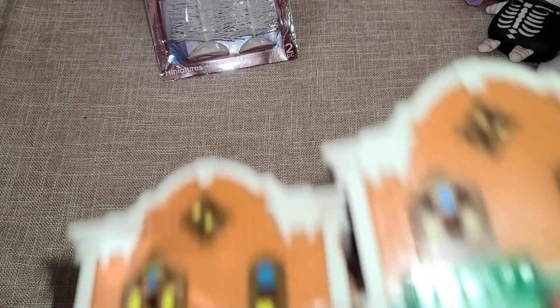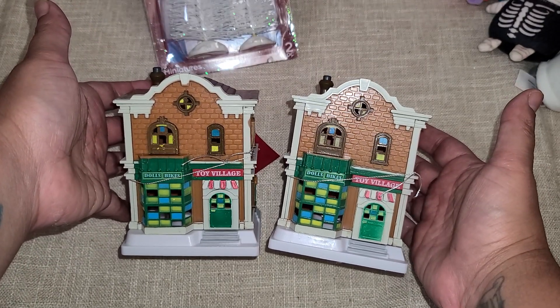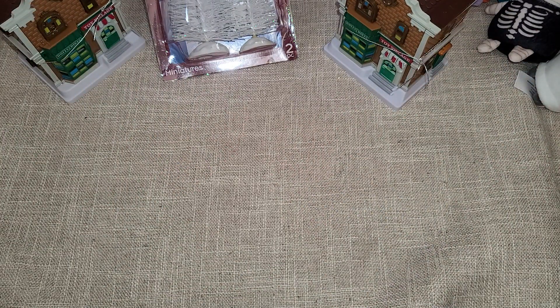They had this little house right here. The guy told me they had a whole village set, but I didn't find any of those — these were just the last two that I saw. They're really cute. I definitely want to get the whole set if I can find it.